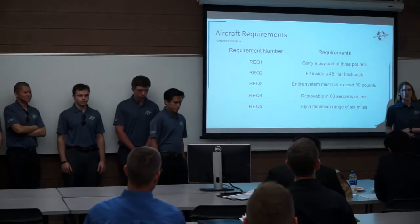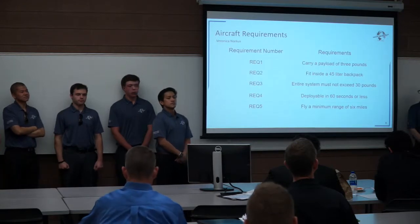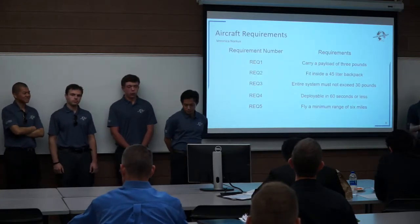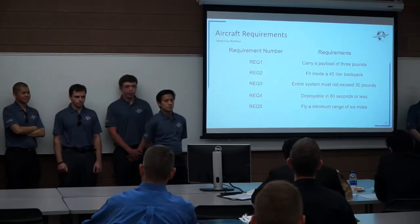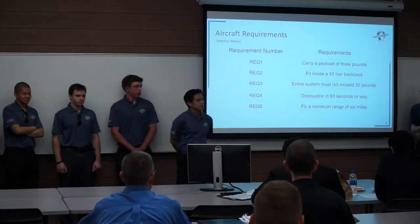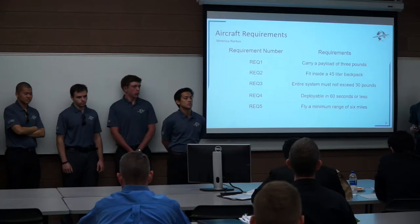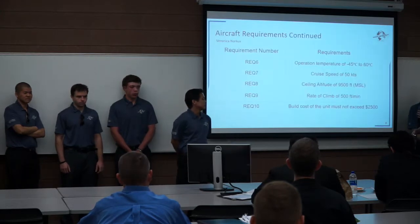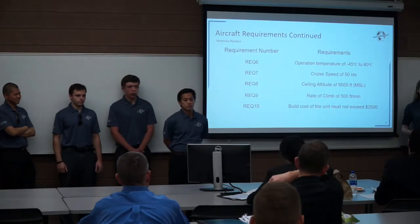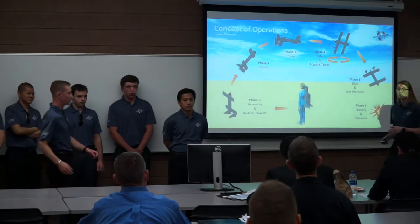As with every project, we have requirements. Some of our main requirements are that our aircraft must be able to carry a payload of three pounds. The entire system must fit within a 45-liter backpack and not weigh more than 30 pounds. The aircraft must also be deployable in 60 seconds after it is taken out of the backpack. Another big requirement is cost — the entire cost for building our aircraft must not exceed $2,500.